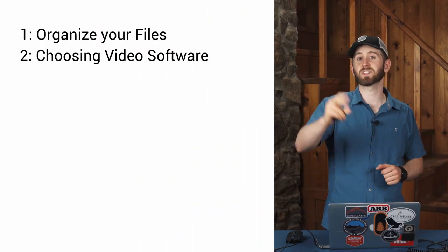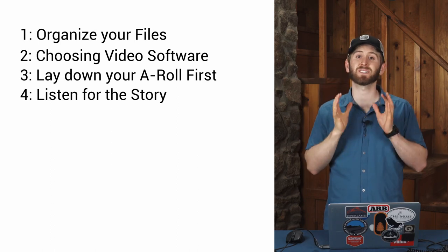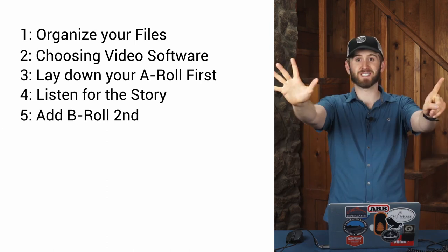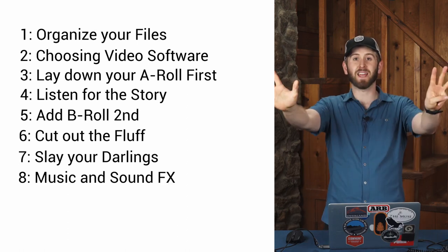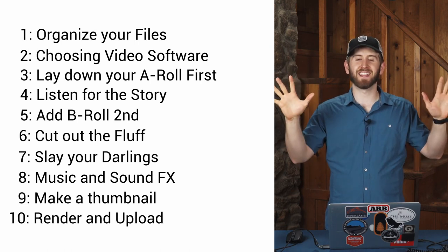That was a lot — feel free to go back and watch it again — but here's a quick recap. Number one: organize your files. Number two: how to choose video software. Number three: lay down the A-roll first. Number four: listen to the story and make your bold edits there. Number five: add the B-roll on top of the A-roll. Number six: cut out the fluff. Number seven: slay your darlings — shed a tear for all those beautiful shots that didn't work. Number eight: add music and sound effects. Number nine: make a video thumbnail so your whole project looks polished. And number ten: render and upload. I hope you enjoyed this video tip series — I definitely had a blast making it. If you have any questions, I'd love to answer them in the comments below, and we'll see you next time.